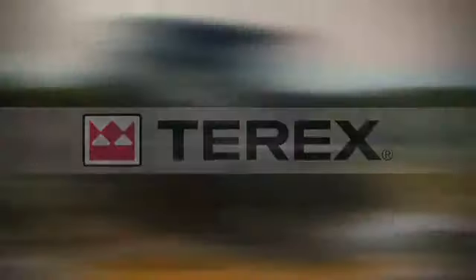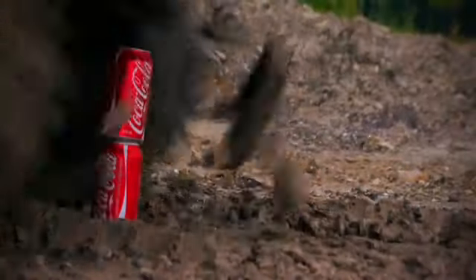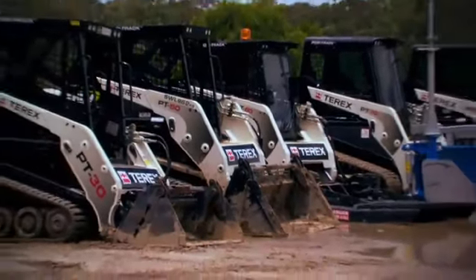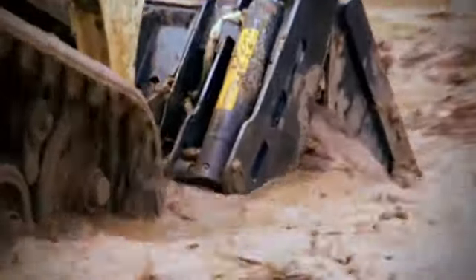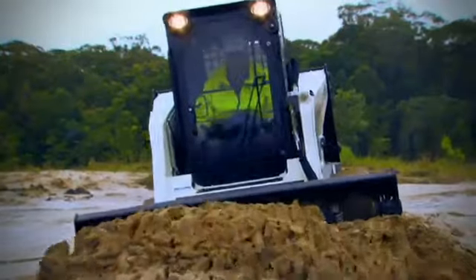Terex compact track loaders give you more track on the ground, better stability and higher ground clearance than any other brand. These exclusive features on Terex machines produce superior traction and higher flotation. As a result, you get more done in less time and that means more money for you.